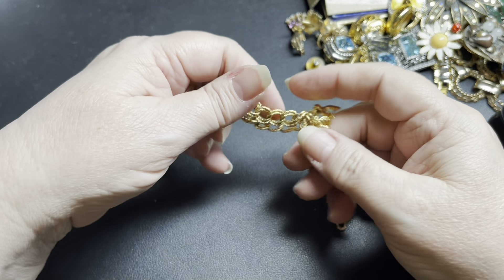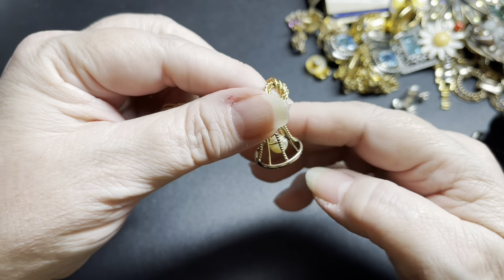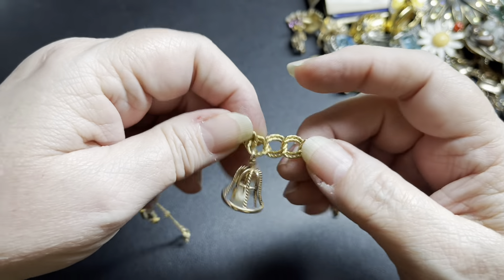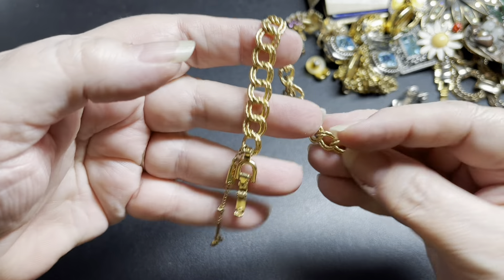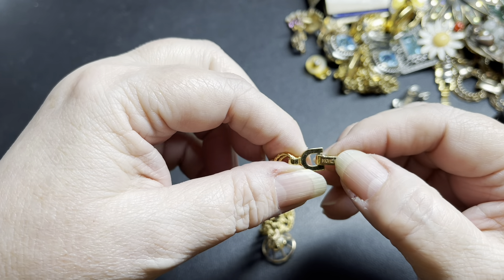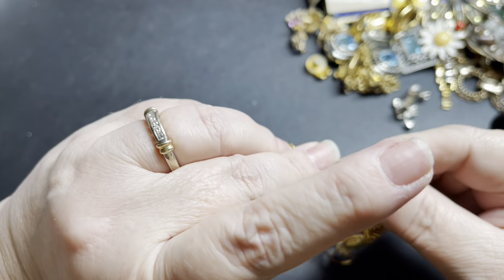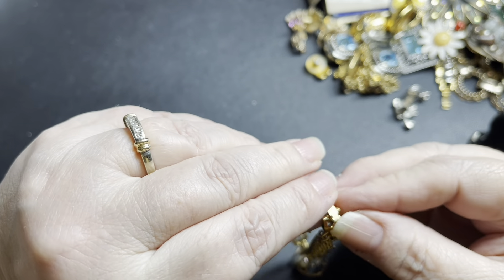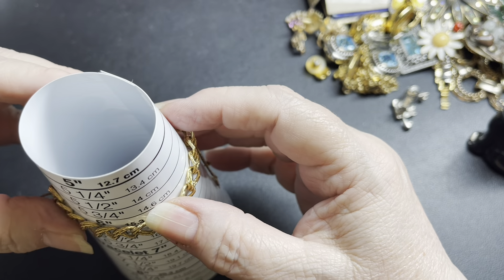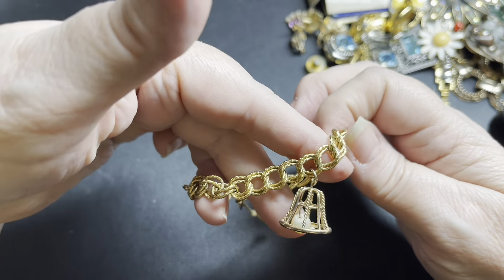The last piece I have is a Monet bracelet. It is a faux pearl bell bracelet — and it does ring! It is a double loop, signed right here on the tag 'Monet' and here on the fold-over clasp 'Monet.' It has a safety chain, and it is a size six — a small one — but such a sweet piece. On this, I'm going to do $25.